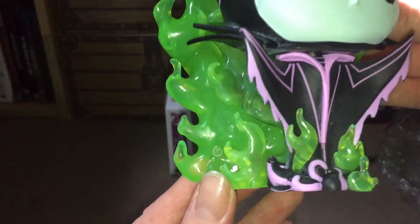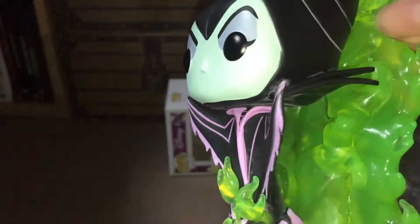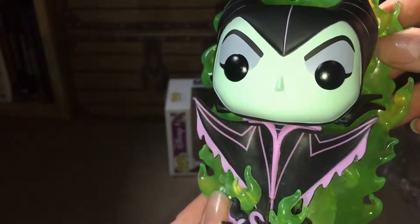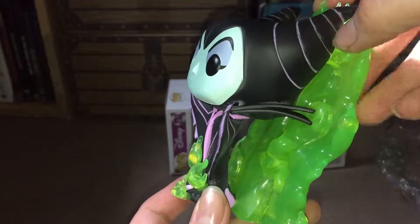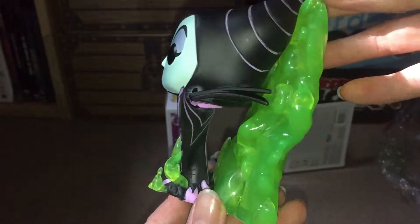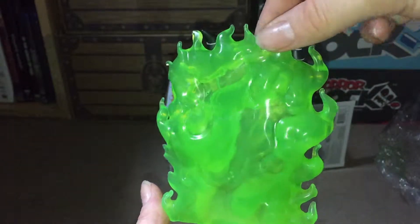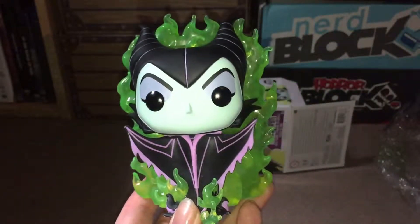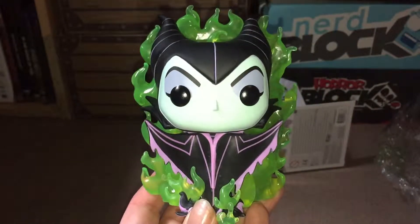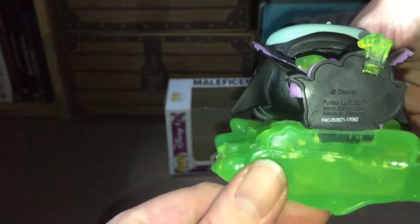She just looks absolutely amazing. There's not a lot of complex detail — it's just the two different shades, the black and the purple — but with this wing bit on the back it just looks absolutely amazing. You're not missing anything by not seeing the back of the pop while it's in the box, but the problem is you can't fully see the extent of how it looks. That pop is just wow.